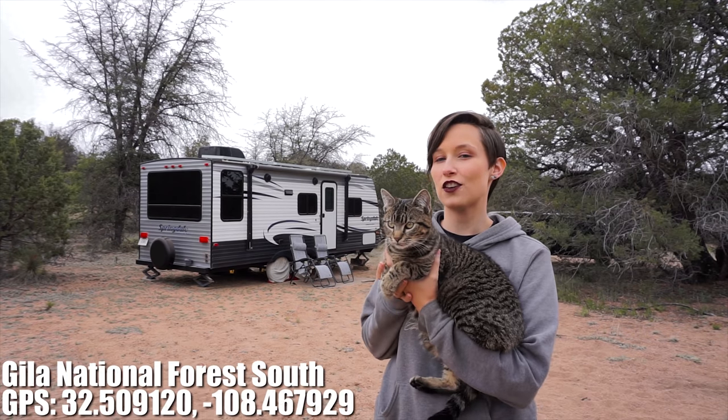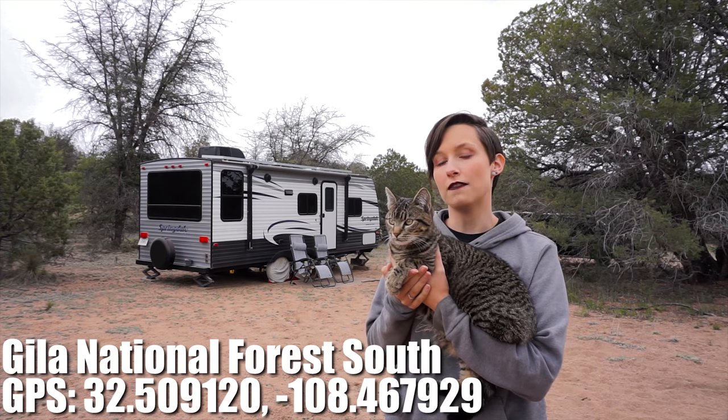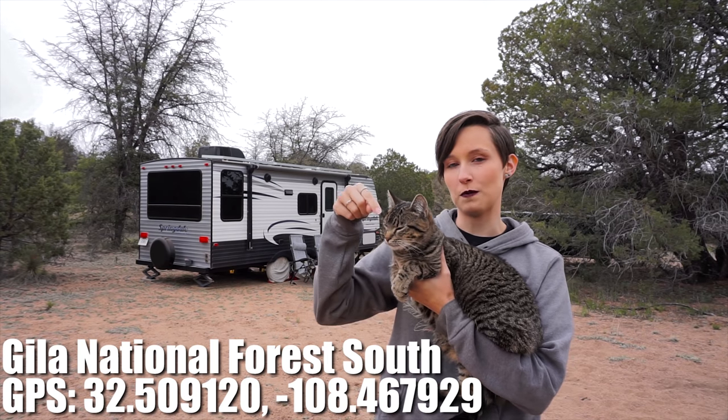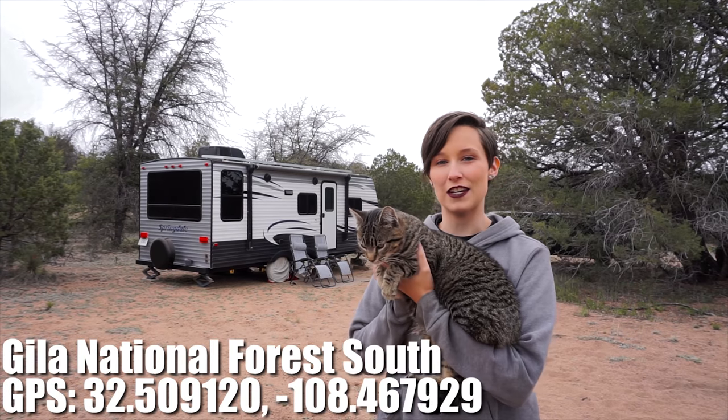That is all we have for you today. Thank you so much for watching our campsite review of this National Forest campsite off of Knights Canyon Road in the Gila National Forest South section. Anything I missed I'll be sure to include in my blog post — you can find that link in the description below. If you like this video and you want more like it from us, please subscribe. I'll catch you guys later!